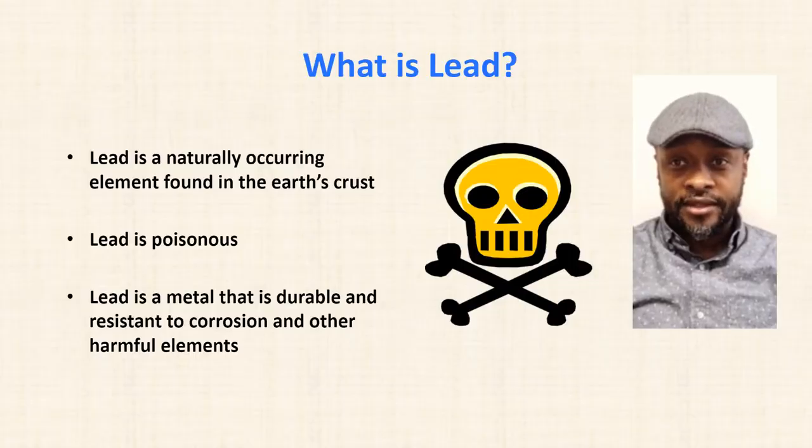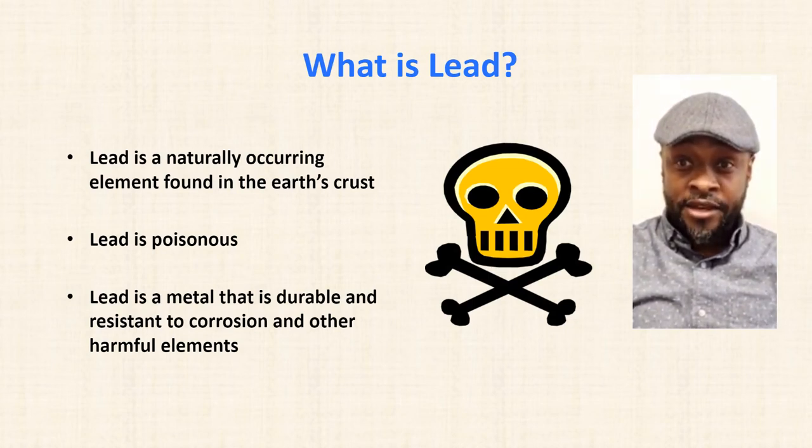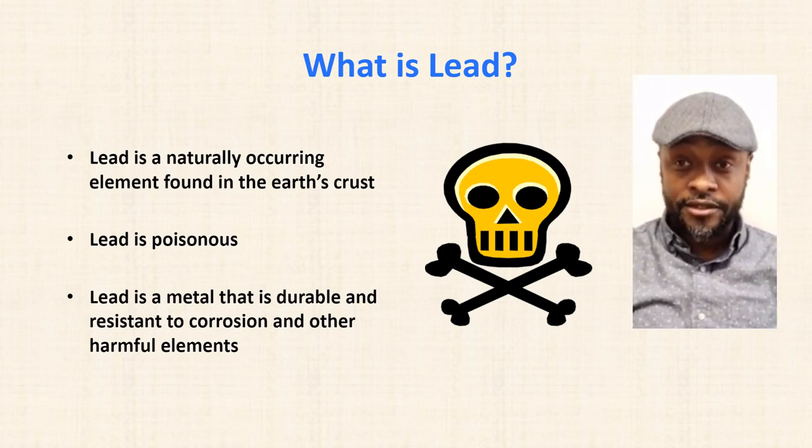What is lead? Lead is a naturally occurring element found in the earth's crust. It is poisonous, and it is a metal that is very durable and resistant to corrosion and other harmful elements.